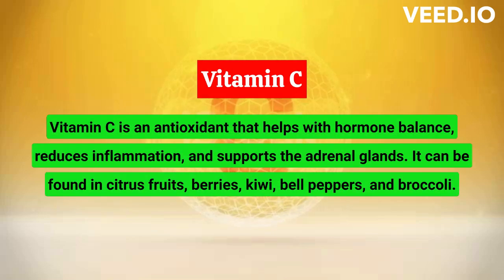Vitamin C is another antioxidant that helps combat oxidative stress and inflammation, which can affect hormonal health. It also supports the adrenal glands, which produce stress hormones like cortisol. In addition, vitamin C enhances the absorption of iron, which is essential for the production of red blood cells. Good sources of vitamin C include citrus fruits, berries, kiwi, bell peppers, and broccoli.